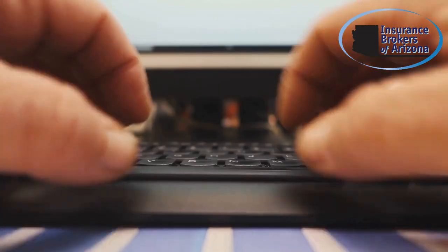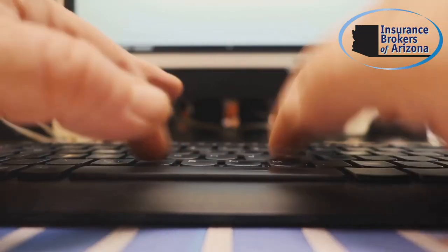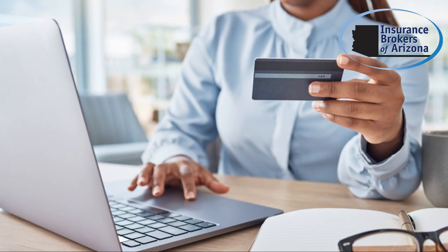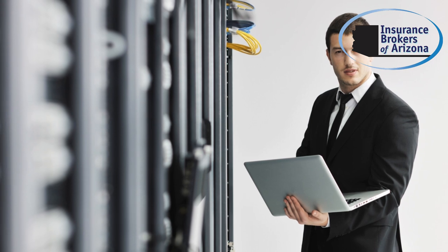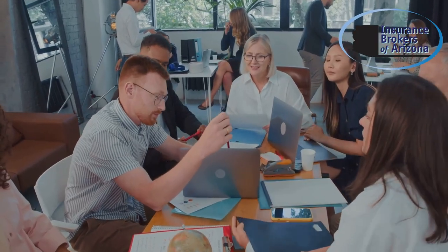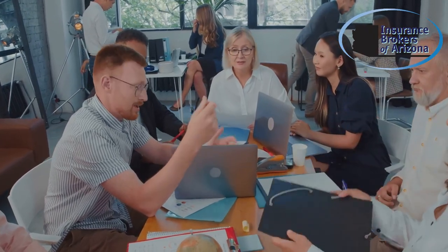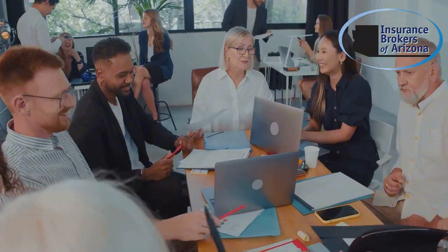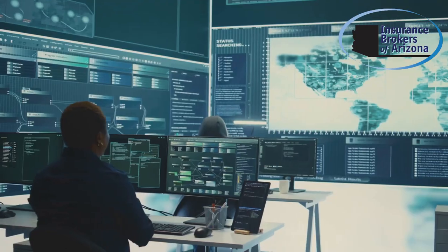The first step in choosing the right cyber insurance policy is understanding your risk profile. Do you store sensitive customer data, conduct online transactions, or rely heavily on digital infrastructure? These factors determine your level of exposure to cyber threats, helping you choose the right amount and type of coverage.